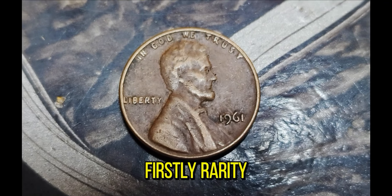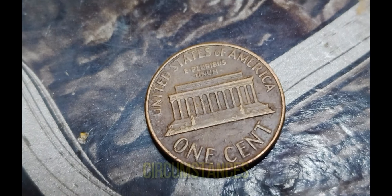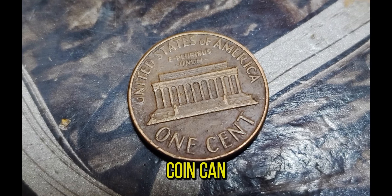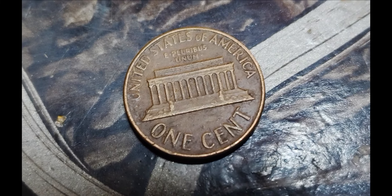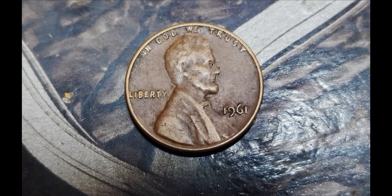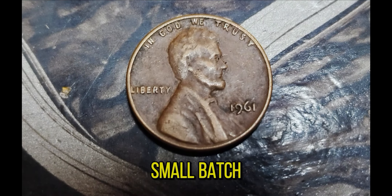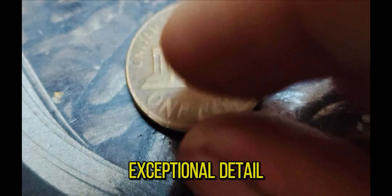Rarity plays a crucial role — only a handful of these pennies were produced under unique circumstances, making them incredibly scarce. The condition of the penny is paramount; the highest grade a coin can receive is mint state 70, indicating a perfect coin with no imperfections, and the 1961 penny in question is near this pristine condition. It's believed that a small batch was accidentally struck using a highly polished die, giving the coin its exceptional detail and luster.